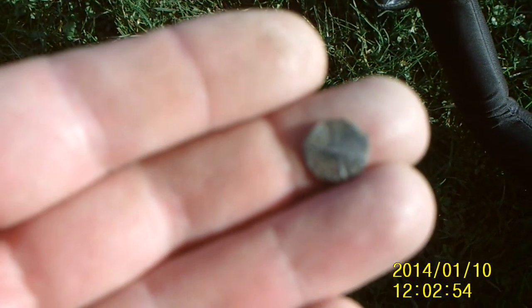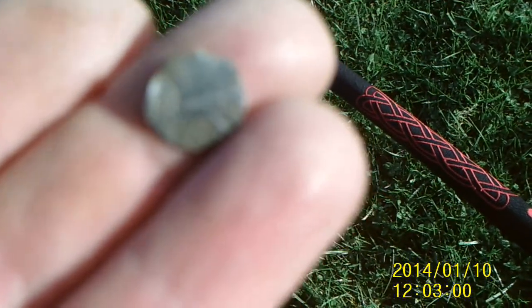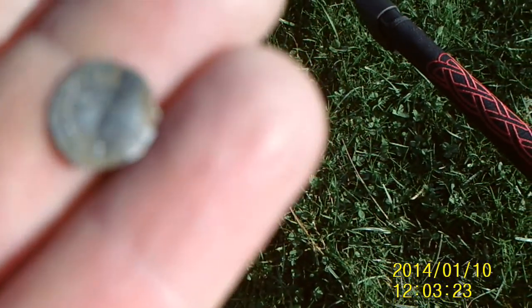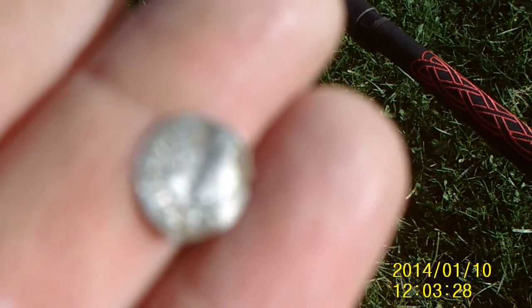Right okay YouTubers, this is a good day. I've got a tiniest little hammered coin here. You're not going to make it out very well on this camera guys, but there we are — tiny, tiny, tiny little hammered coin and it's complete. It's a long cross — long cross penny. You can see it better there. It's a long cross penny, short hammered coin.